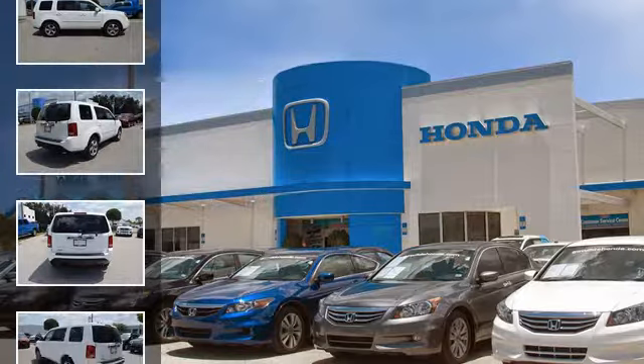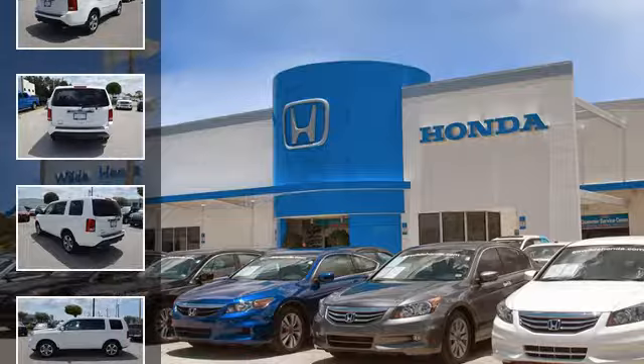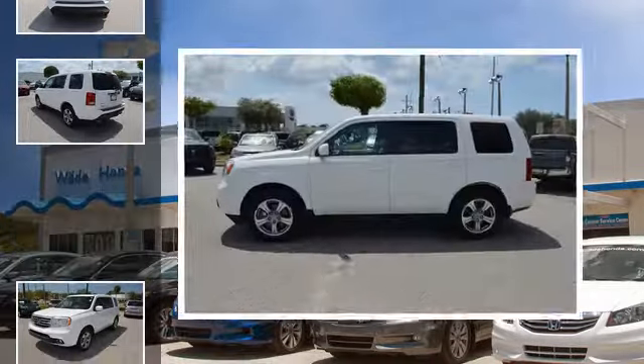All of the following features are included: a low tire pressure indicator, leather seats, fog lamps, an anti-lock braking system, aluminum wheels, and daytime running headlights.